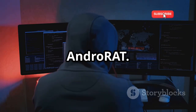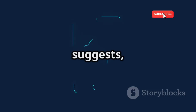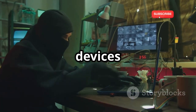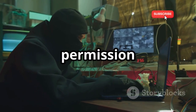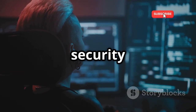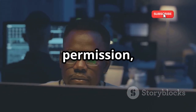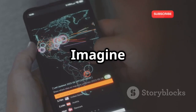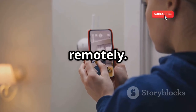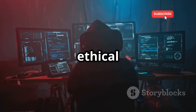Next up, we're talking about AndroRat. AndroRat stands for Android Remote Administration Tool, and as the name suggests, it allows you to remotely control another Android device. Using AndroRat on devices you don't own or have explicit permission to access is illegal and unethical. But in the right hands, for things like testing the security of your own devices or providing remote assistance to someone who's given you permission, AndroRat can be a powerful tool. Imagine being able to access files, track location, even control the camera of another device, all remotely. It's a tool that demands responsibility and should only be used for ethical and legal purposes.